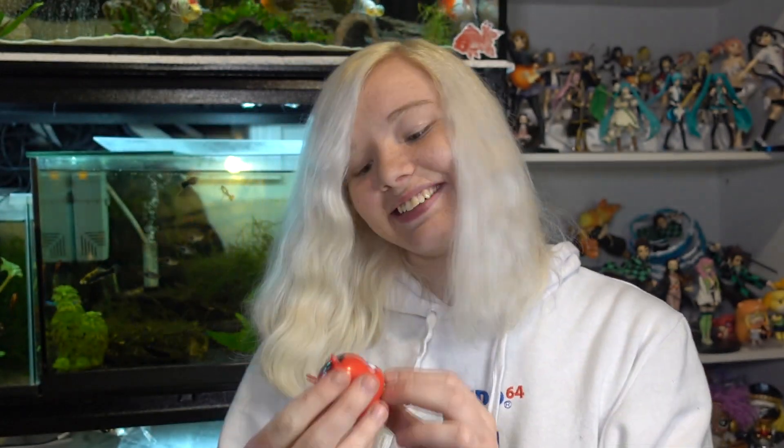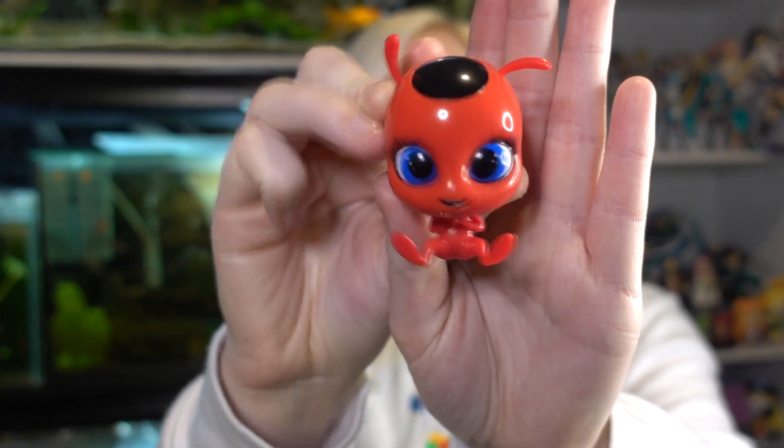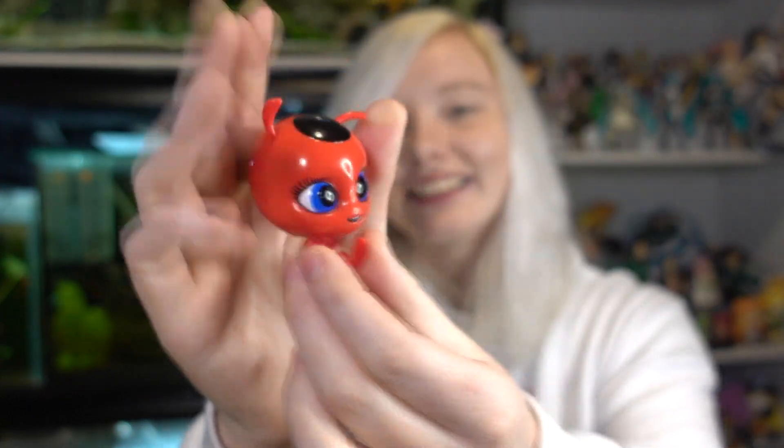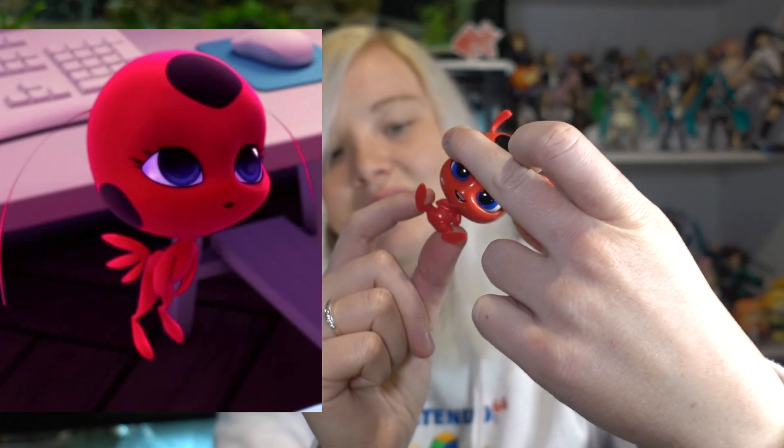I'm actually gonna start with the accessory pack because it's not much to go through. Oh my god, the Tikki is so cute! Look at her — she's so adorable. She might actually be like accurate size. I thought maybe she was smaller but now that she's in my hand, that's so cute. Although she's missing her little butt things that she has at the end of her — she's missing them. Oh well, still very cute.